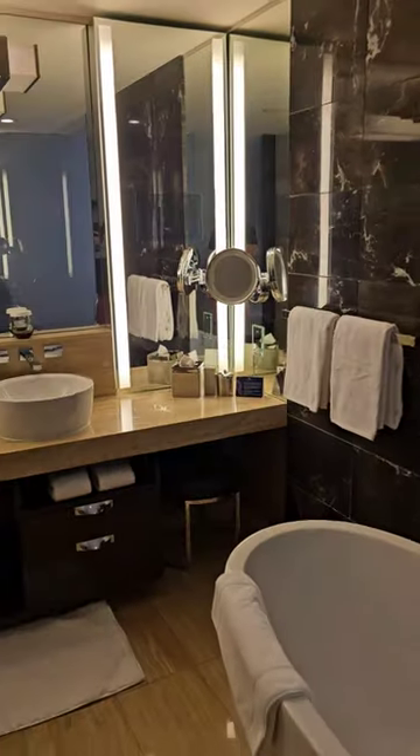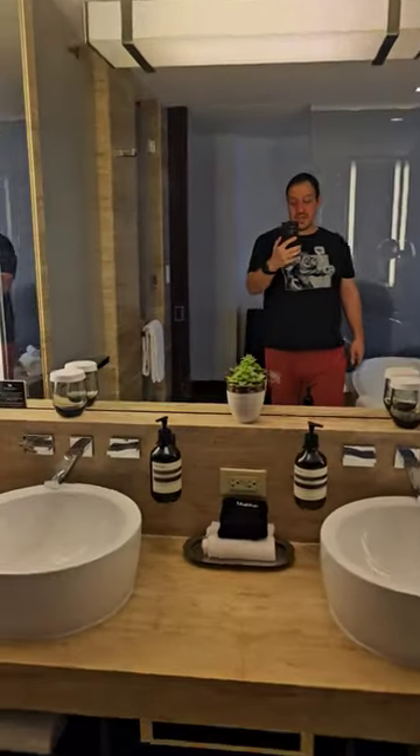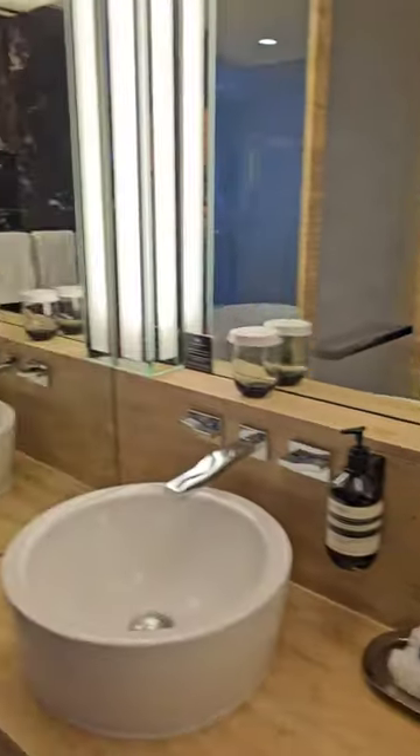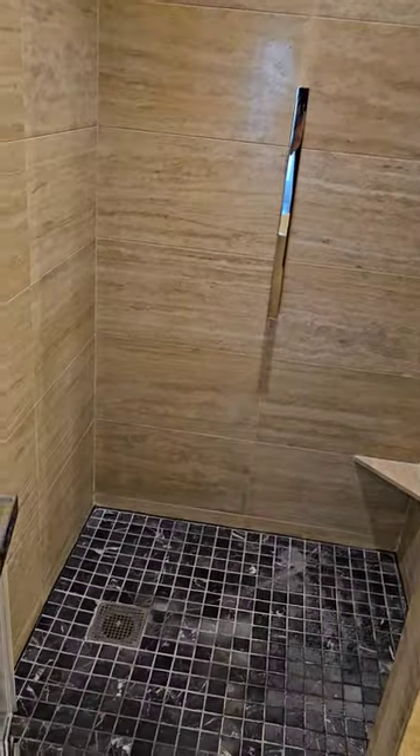Bathroom area. Full tub, two sinks, all the fixings. Toilet in a separate area here. Nice shower — walk in with the tile. Bath mats over here, other than just towels.